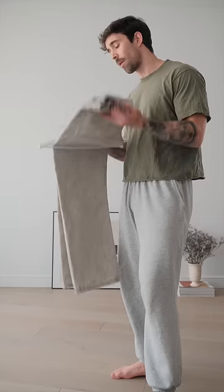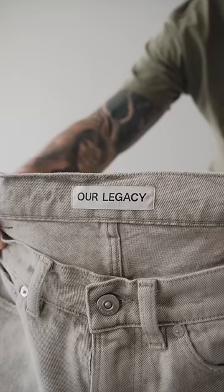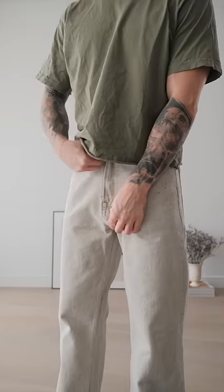I want to style these jeans, so let's get dressed. I've recently been gravitating towards jeans a whole lot more, especially this pair in particular. These are the third cut jeans from Our Legacy, and I just love how they fit.